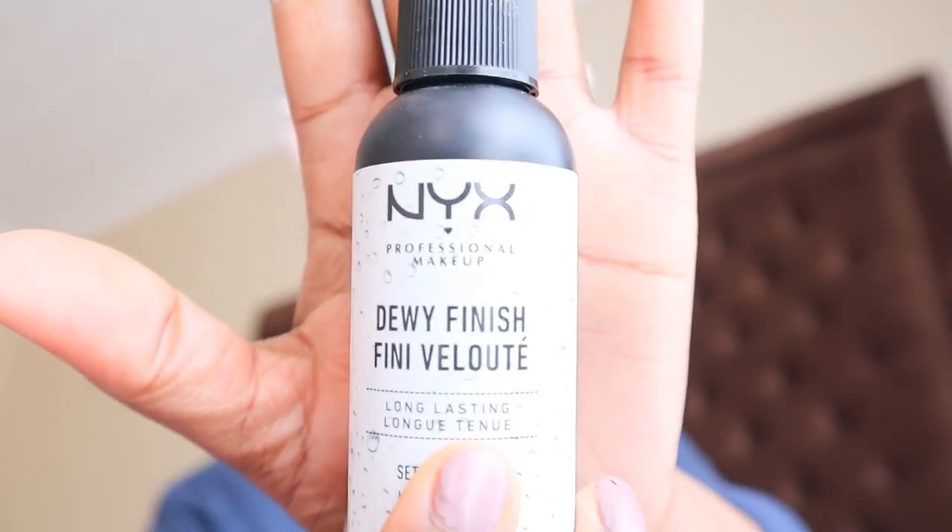I'm just gonna wait for the mascara to dry out. While I'm waiting, I'm gonna go in with this setting spray — this is the NYX Dewy Finish setting spray. It is one of the best setting sprays I've ever used. I always use a setting spray before I do my mouth. The girl is looking nice, the girl is looking pretty.